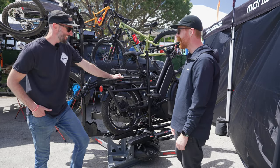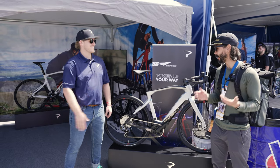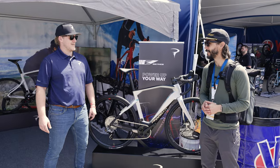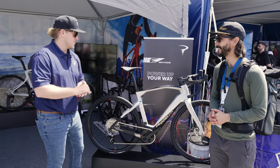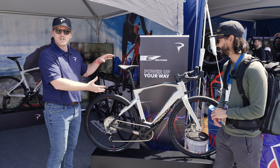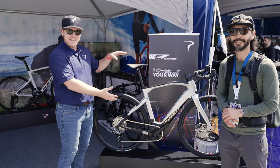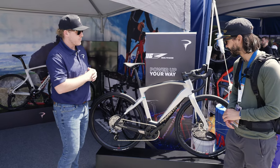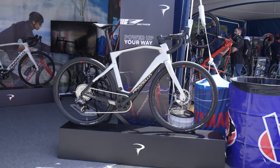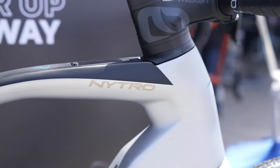I've got Owen with Pinarello here. He's going to tell us about their new e-gravel and e-road offerings. We have the new Nitro series bikes — both road and gravel. This year is our new E5 for 2023. We've partnered with TQ motor systems, which is a Class 3 motor system at 28 miles per hour, with a display on the top tube.